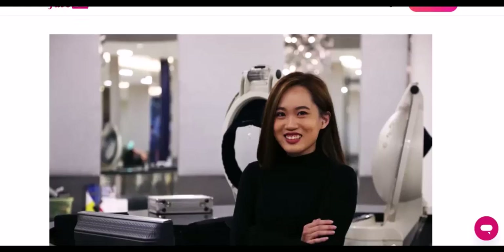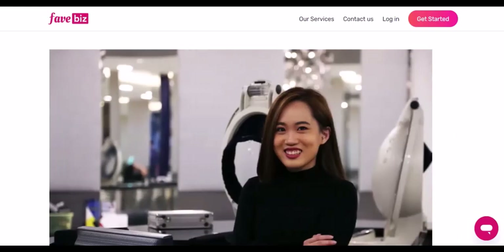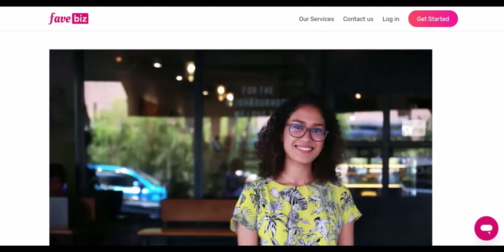You've probably heard of FavePay — that thing that lets you pay at restaurants and stuff. But have you ever wondered if you can use it to buy that dope pair of sneakers you've been eyeing online? Or maybe that new laptop? Or even pay your bills? Well, let's dive into it.